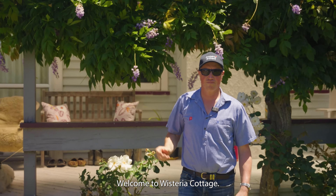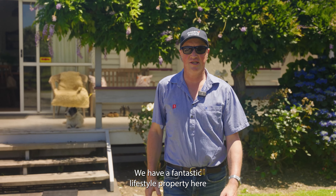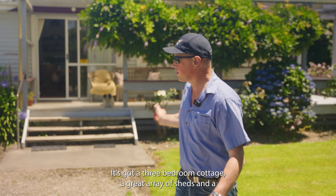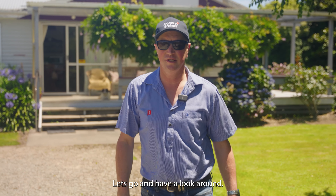Welcome to Wisteria Cottage. I'm Tom Lane from Fortyburgs in Gisborne and we're at 1344 Barcorman Road. We've got a fantastic lifestyle property here, consisting of 4.19 hectares — just over 10 acres. It's got a three-bedroom cottage, a great array of sheds, and a well-fetched up property. Let's go and have a look around.